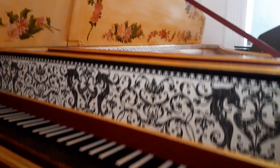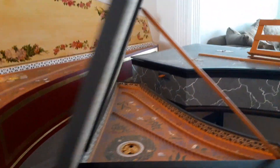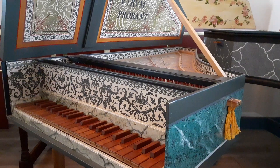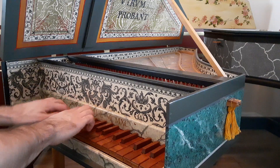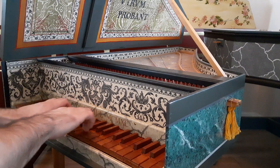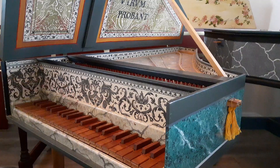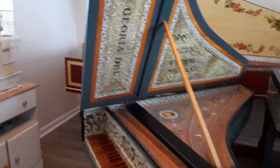Now that same excerpt is played on the quint pitch instrument. Remember, this was also played in a previous video where the buff stop was demonstrated.